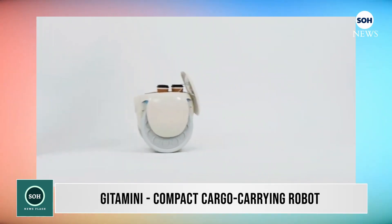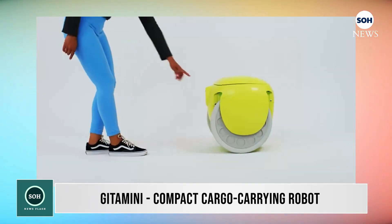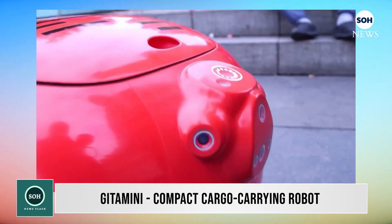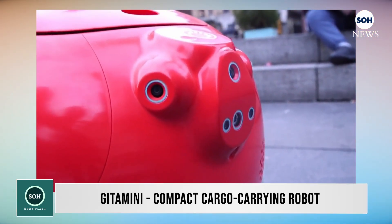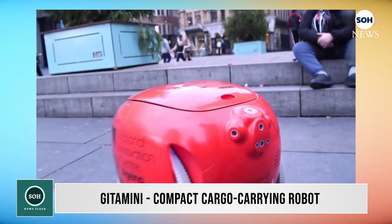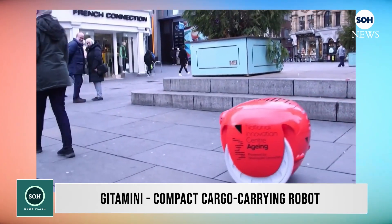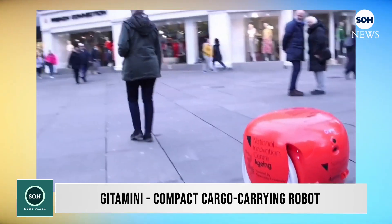The robot consists of two large wheels, a trunk in the middle, and a sensor and machine vision system including radar to identify and follow its owner. To activate the follow mode, you simply stand in front of the Gita Mini and press the pairing button. The robot will then lock onto you using its vision only and will track you at speeds up to 6 miles per hour.